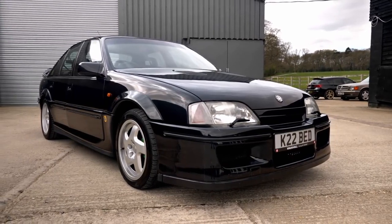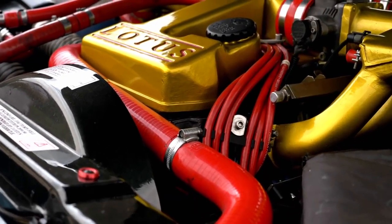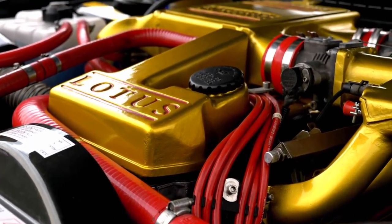This car did 177 miles per hour. Between 1990 and 1992 it was produced, so at the time it was equivalent to the fastest supercar - quicker than the Porsche Turbos and on par with the Ferrari Testarossa. It's a 3.6 litre engine, twin turbo - Garrett T25s.